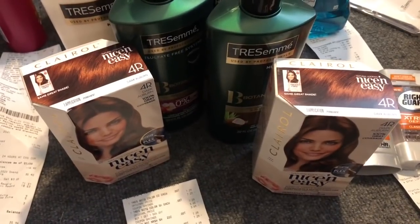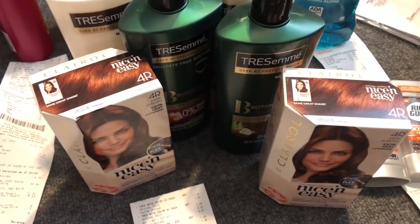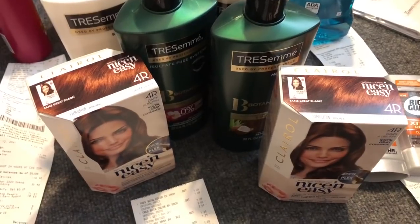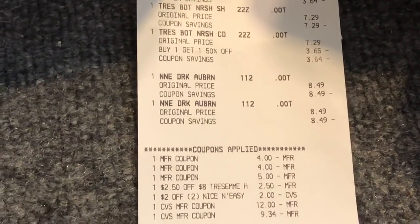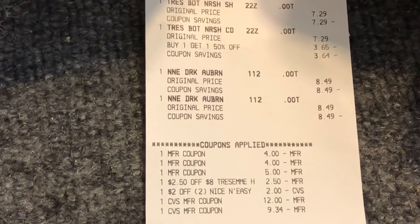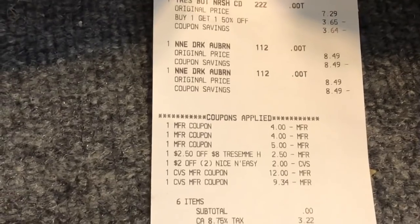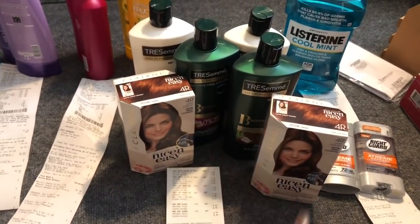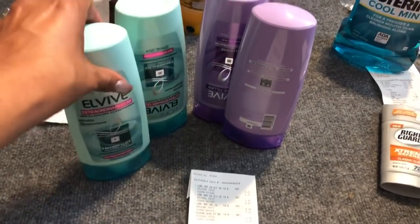I had a two-dollar off two Nice and Easy and a $2.50 off eight for the Tresemme, and I rolled $12 in Extra Care Bucks. Looking at my receipt — the CVS manufacturer coupon for $9.34, I'm not 100% sure what that's for — my subtotal was zero, I paid nothing out of pocket, and I got back $4 for the Nice and Easy and $5 for the Tresemme.